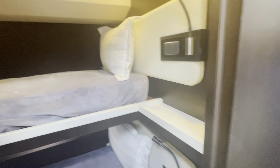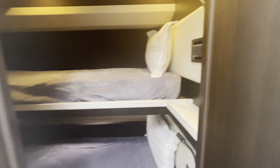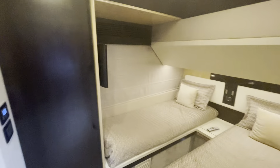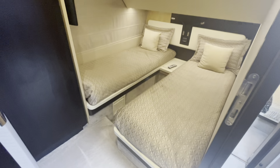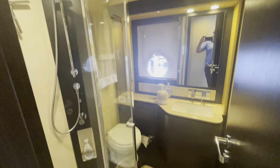Going down to the staterooms, we have a bunk stateroom and then over to our twin. The bunk stateroom and twin share a full bath with a separate shower.